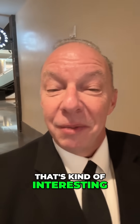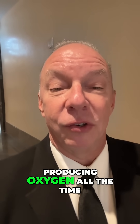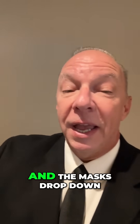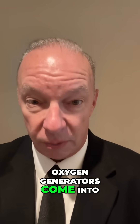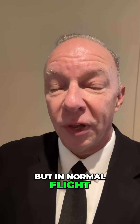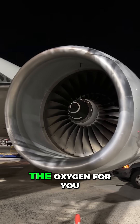There are not big oxygen generators on the inside of the airplane producing oxygen all the time. In fact, we do have those, but they're only for emergencies. If we have a depressurization and the masks drop down, that's when those oxygen generators come into service and provide oxygen while I start a descent to a lower altitude. But in normal flight, it's actually the big jet engines out on the wings that produce the oxygen for you.